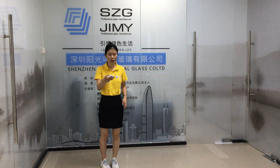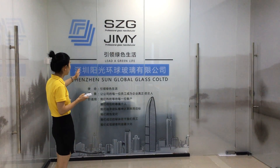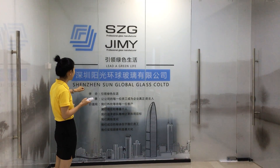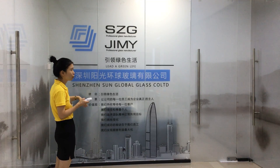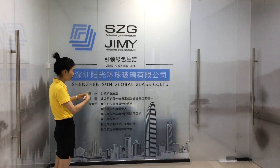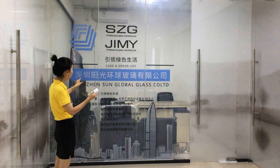Let me show you first. You can see — now this wall is in the frosted state, so you can't see the inside clearly. Sometimes you want to see inside clearly, so we just turn on the switch.